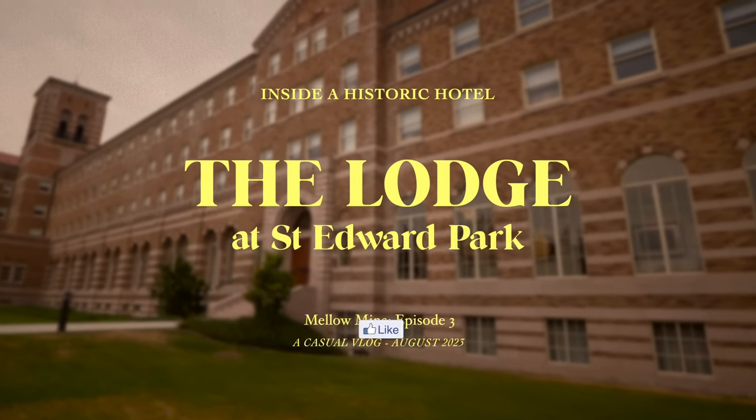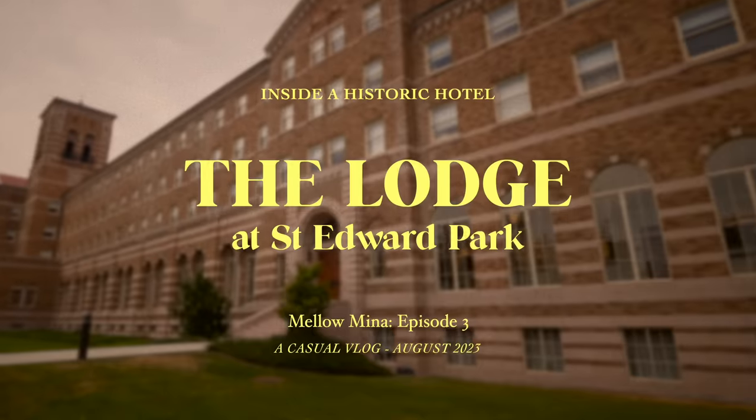The rest of this video will be more of a casual vlog with sprinkles of historical tidbits. Remember to hit that like button and subscribe. Now let's get this adventure started.